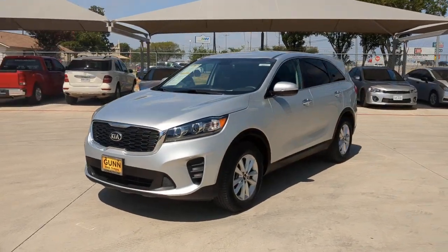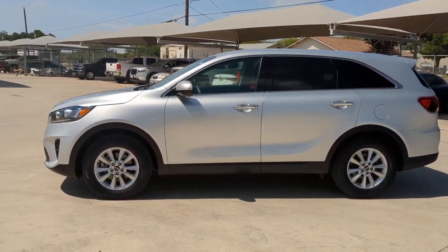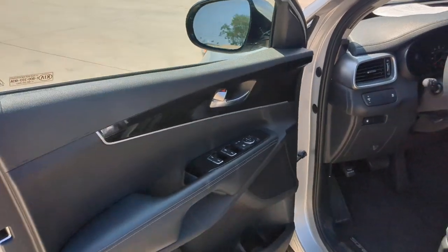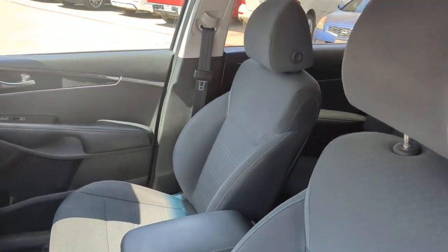These are just some of the great options this vehicle comes with: keyless entry, heated mirrors, backup camera, Bluetooth connection, third-row seat, aluminum wheels, steering wheel audio controls, alarm, stability control, and rear spoiler.